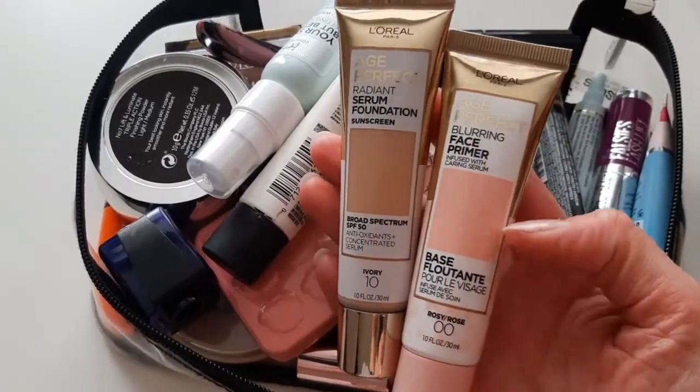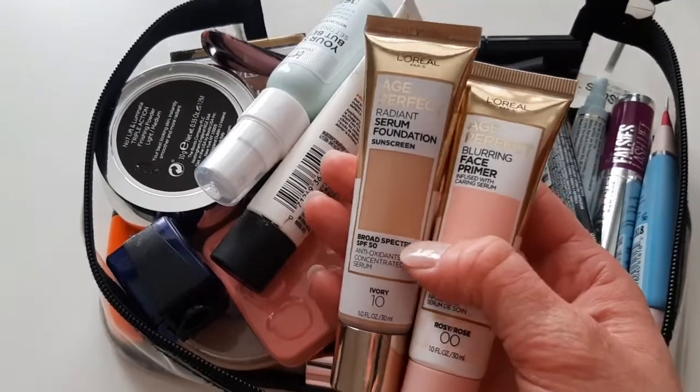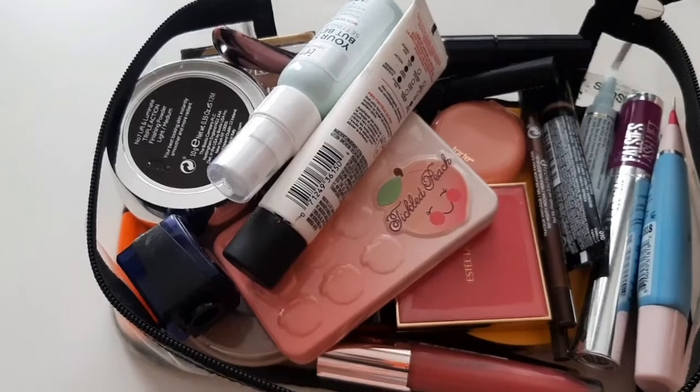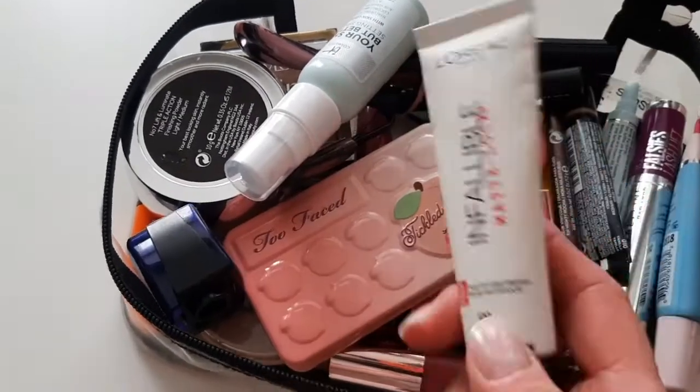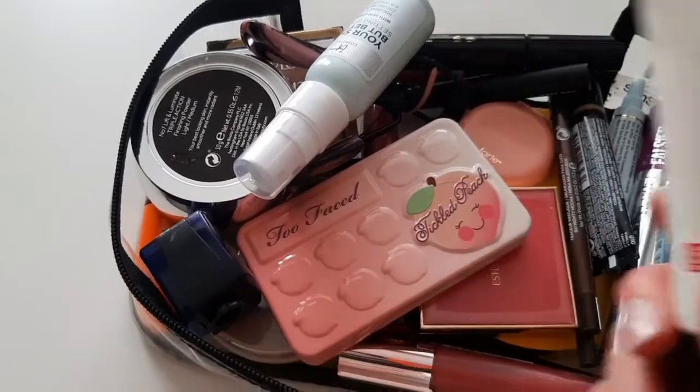I do like the Age Perfect line because it really smooths your skin, and besides the SPF it gives you a medium coverage. Then I have a mattifying primer from L'Oreal as well, and yes, it does work — I do enjoy it.